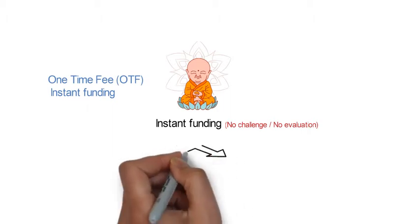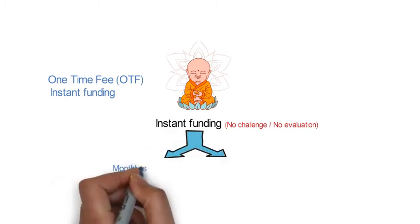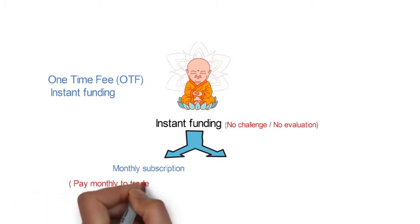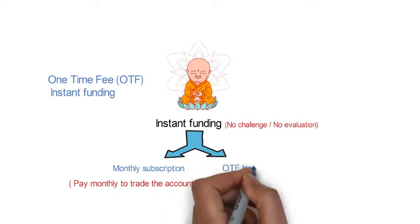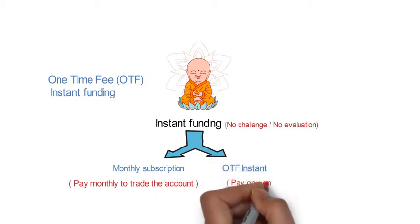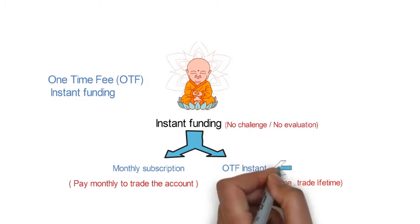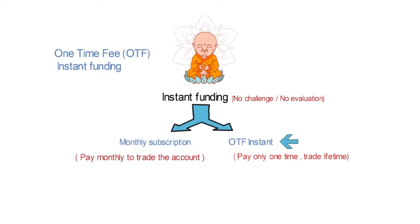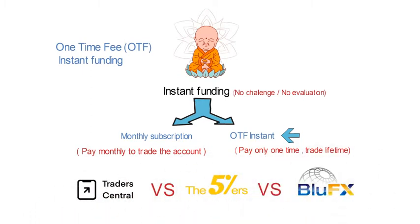Under instant funding there are two types: first is monthly subscription instant funding, where you have to pay some fee on a monthly basis to trade that account, and second is OTF instant funding — one-time fee instant funding — where you pay only once at the beginning and can trade that account for a lifetime. Today we are going to compare three platforms providing OTF instant funding in a complete unbiased way.